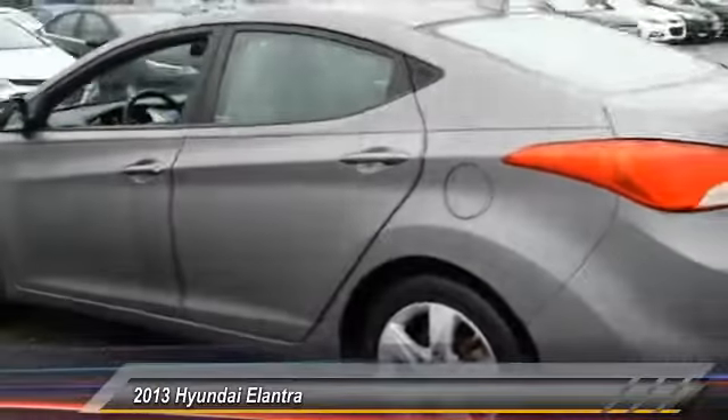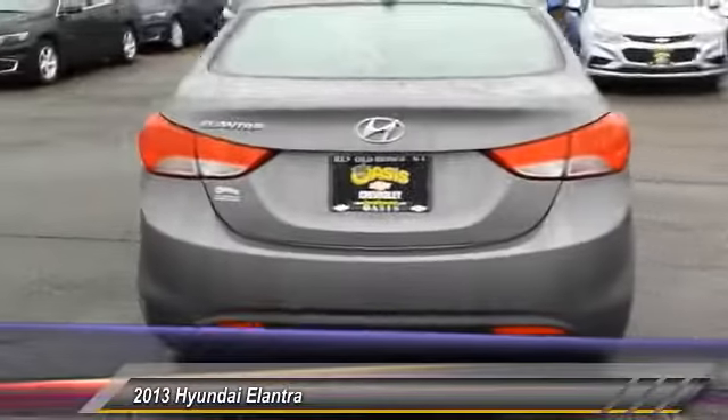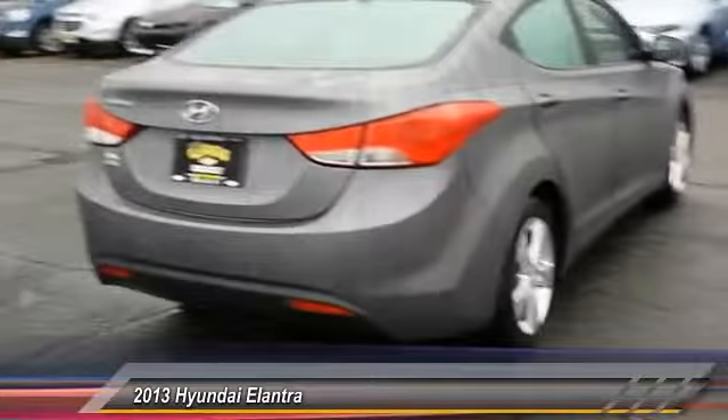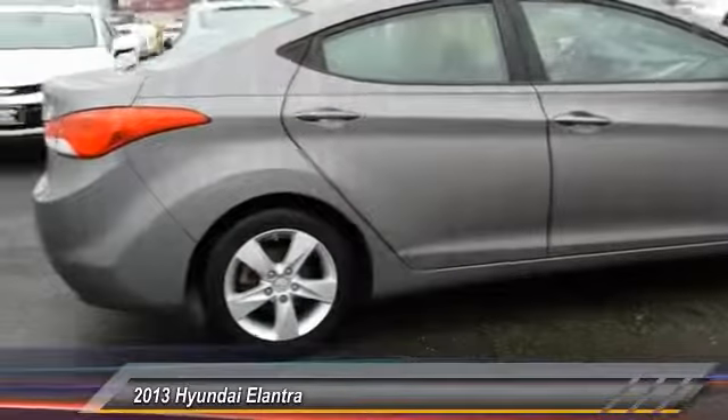This vehicle has less than 45,000 miles. Here are some of this vehicle's great options: keyless entry, anti-lock braking system, traction control, stability control, driver airbag.